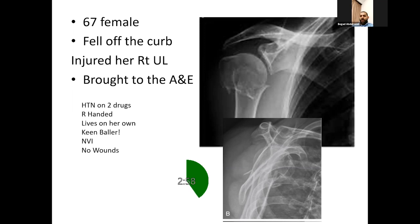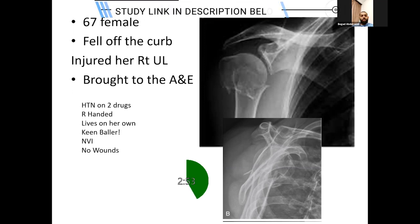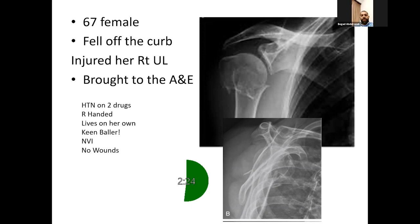Then came the PROFHER trial, a UK trial published in 2015 with a two-year follow-up, comparing operative and non-operative intervention for surgical neck fractures of the humerus. 250 patients were recruited sustaining the above injuries, all above the age of 16. They found that at two years follow-up there was no significant difference in the DASH scores or the Constant scores and functional outcomes between both groups. Initially there were slightly more complications in the non-operative group, but both evened out at final follow-up.